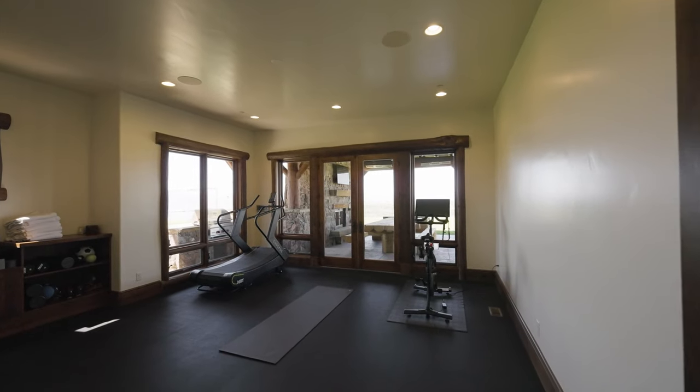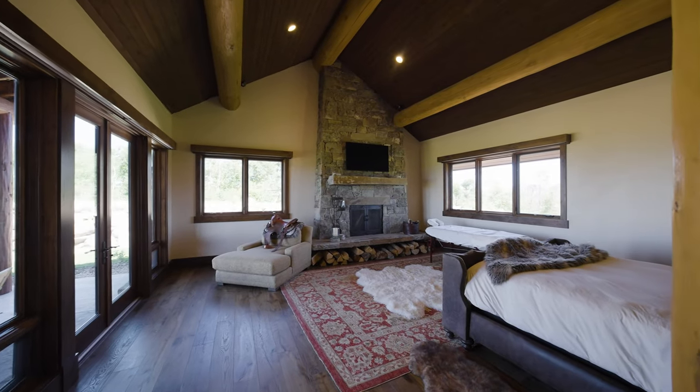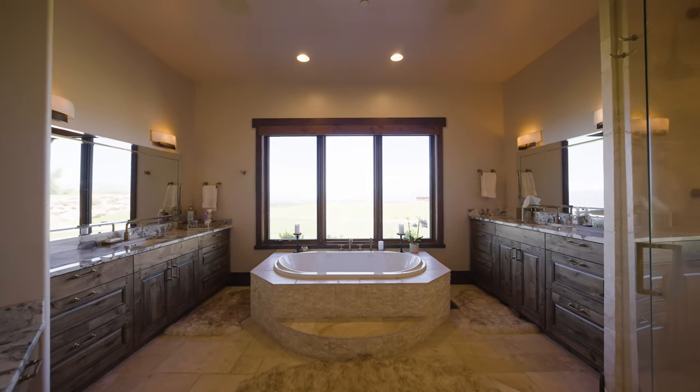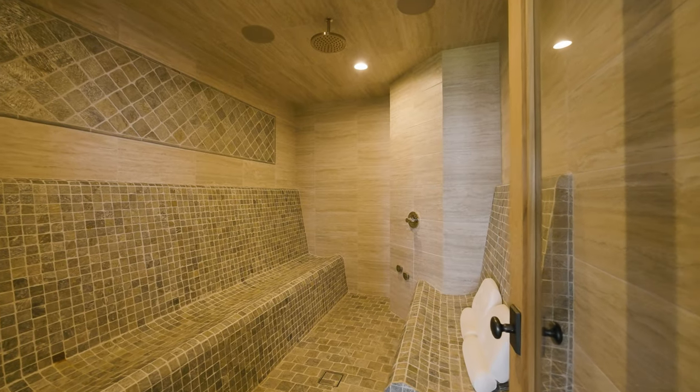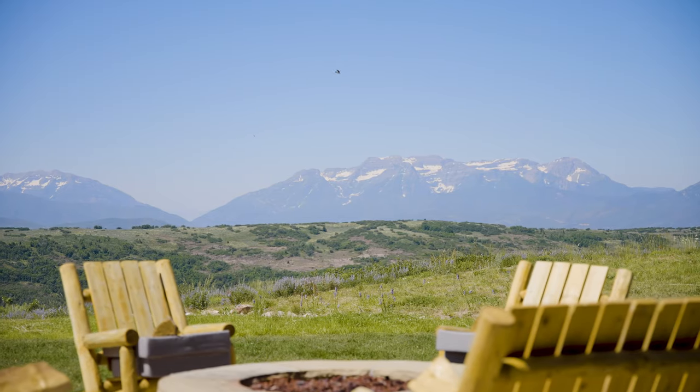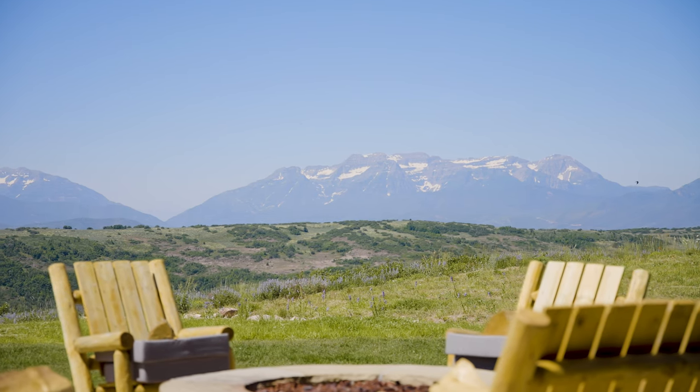Indulge in the art of relaxation and wellness within the confines of your own personal sanctuary. A dedicated yoga space invites you to find balance and harmony, with a steam room and dry sauna to soothe body and mind. Step out onto the yoga deck and let nature's serenity inspire your practice.